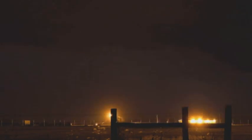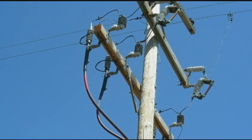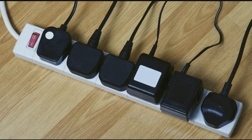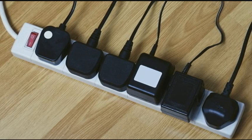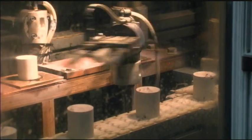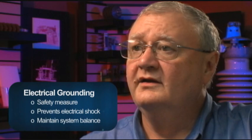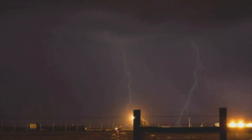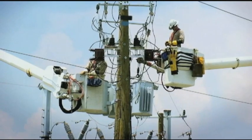Surge arrestors are products used to protect electric power equipment from voltage spikes, either from lightning or switching events on the system. The surge arrestors we produce here are very similar in function to surge protectors we're all familiar with — for example, plugging a computer into a power strip with a surge protector. That surge protector has a metal oxide varistor element, and its function is to provide a low resistance path to ground for lightning events, which then protects the equipment — in the case of a house, the computer; in the case of the power system, the transformer.